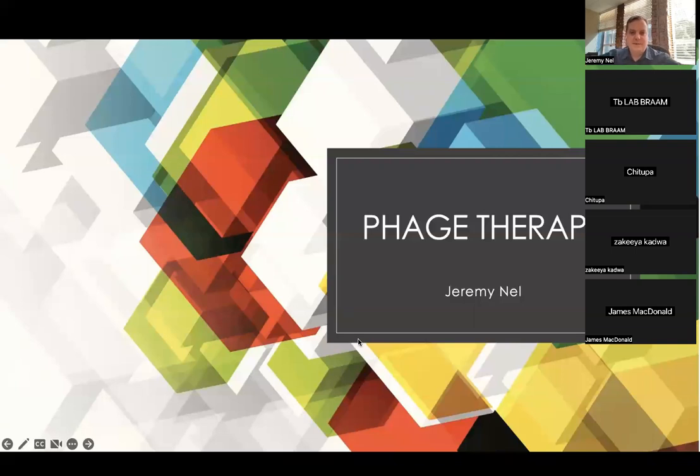Welcome everyone. I'm going to talk today about phage therapy, bacteriophage therapy. It's a little bit unnerving giving this sort of talk when there's an incredible amount to learn and not a lot of expertise going around locally or even internationally on this. So I'll do my best. I think it's an absolutely fascinating topic.